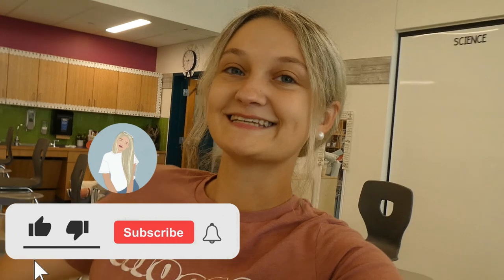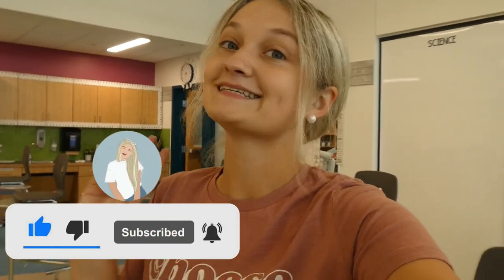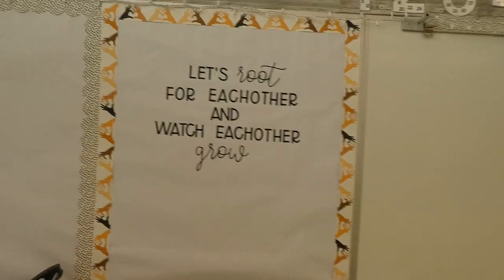If you are new, definitely hit the subscribe button to stay up to date with all my teaching and lifestyle related videos. I'm going to be a second year fifth grade teacher. Okay, seriously — the first thing we're doing is literally ripping this off.